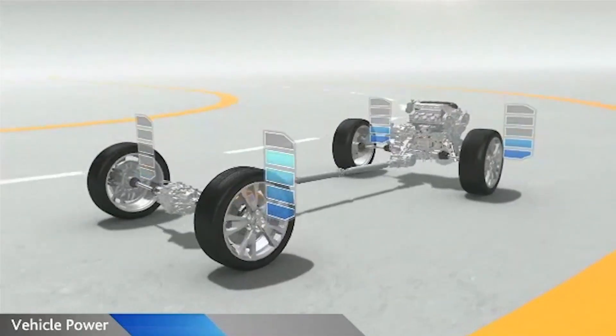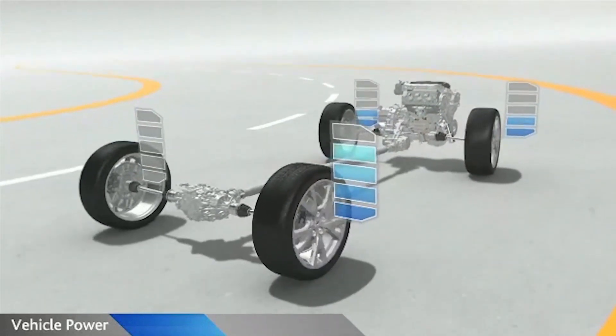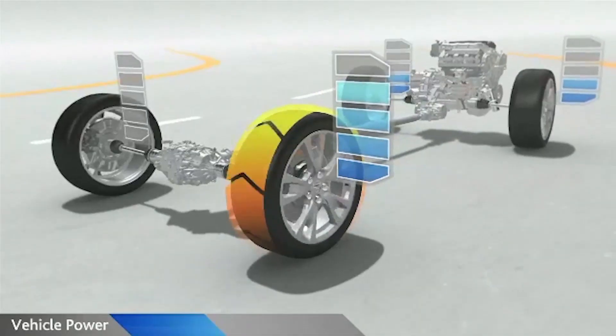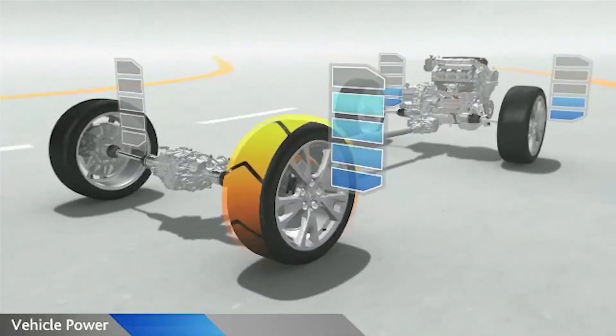Up to 100% of the power directed to the rear can be sent to the wheel on the outside of the turn, where weight has shifted, keeping the car firmly planted. In addition, the outside rear wheel turns slightly faster than the other three to help rotate the vehicle during a turn.